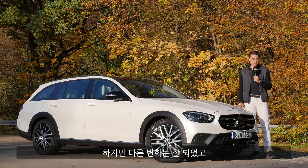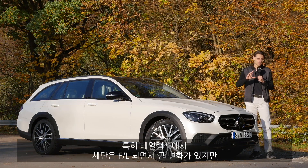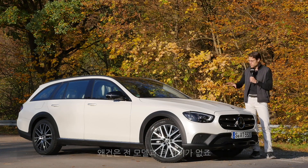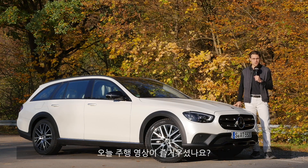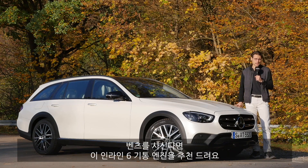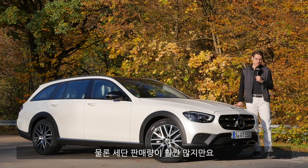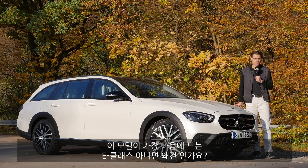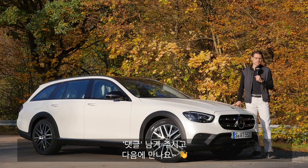Everything else has been nicely updated with the facelift, including the new tail lamps. The sedan looks way more different from the pre-facelift version, whereas the estate version here doesn't look as dramatically changed. Really good inline six-cylinder engine — I can recommend going for this one if you're choosing a Mercedes, though of course it's not the cheapest choice. Looking forward to your feedback — is this your favorite E-Class or your favorite estate? Put it in the comments, let's discuss, and see you next time.